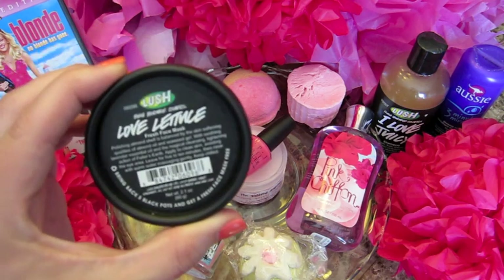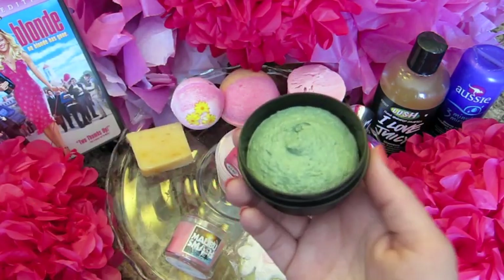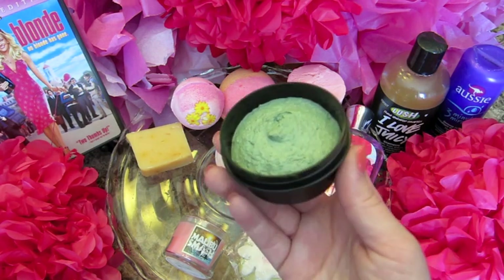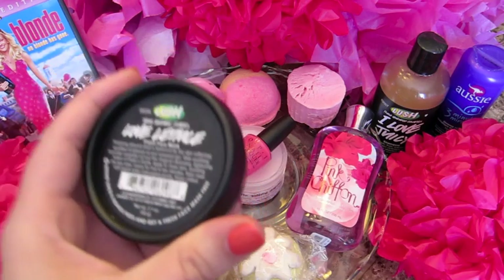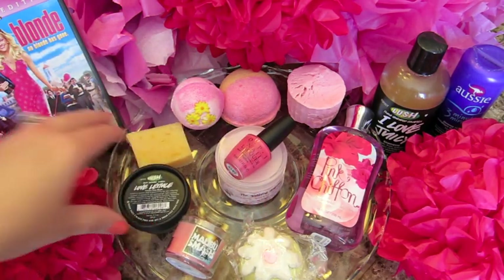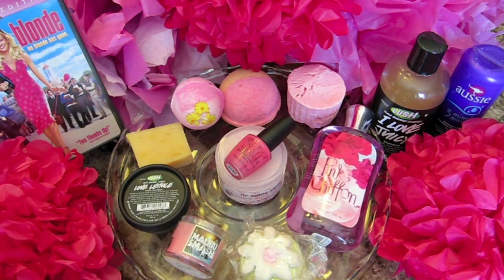I'm going to use the Love Lettuce face mask. I have a fresh face mask right now — I just got it recently and haven't used it yet, so I'm ready to bust into this. It has lavender, seaweed gel, almond oil, and little bits of almonds in it to exfoliate. It's a really nice relaxing mask. I just thought that is definitely something Elle would do — go to Lush and buy Love Lettuce. For my shower gel, pink chiffon just goes with the whole theme, so that works out well.